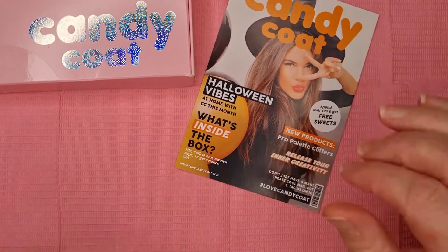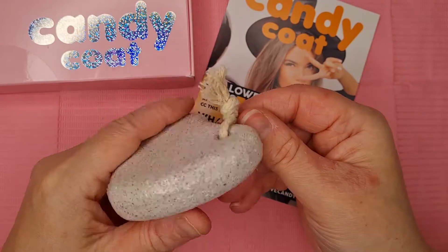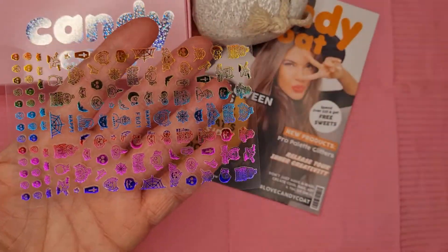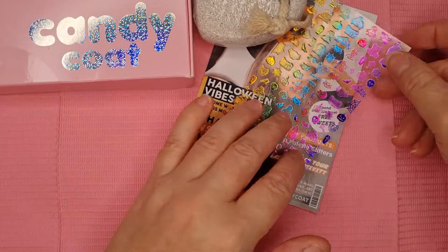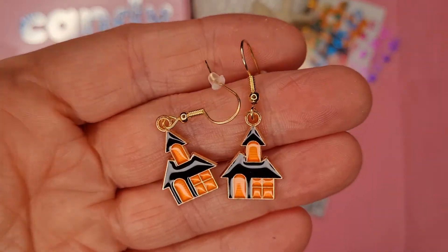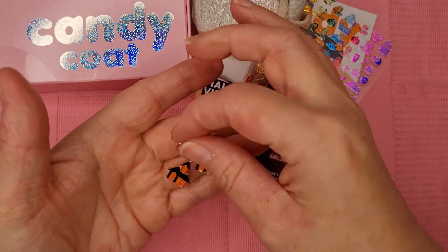In October's box, the free gift was a pumice stone to get dried skin off your feet. There were also some Halloween stickers in different colors, and another free gift was a pair of earrings — little houses, quite cute actually. I wouldn't be able to wear them because they'd make my ears go funny, but they are gorgeous.